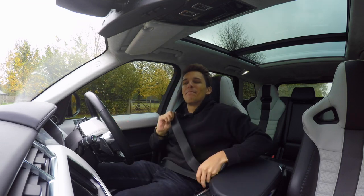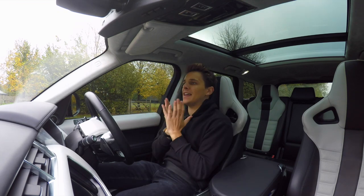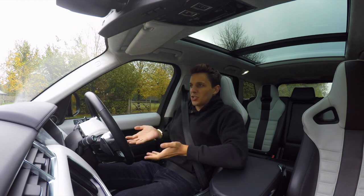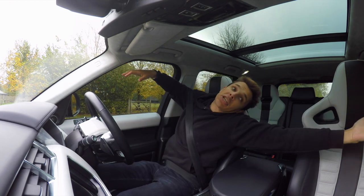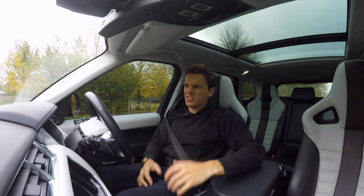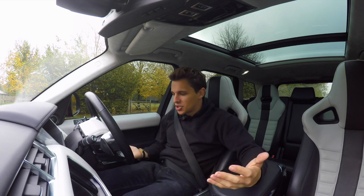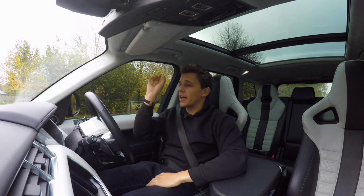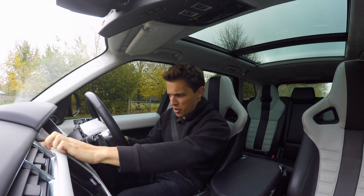It is time to drive my Range Rover Sport SVR and I am buzzing for this. It's just an animal. I love the feeling of sitting so high up with just so much space — it's luxurious. That's probably the best word for it — luxurious. Let's start her up!